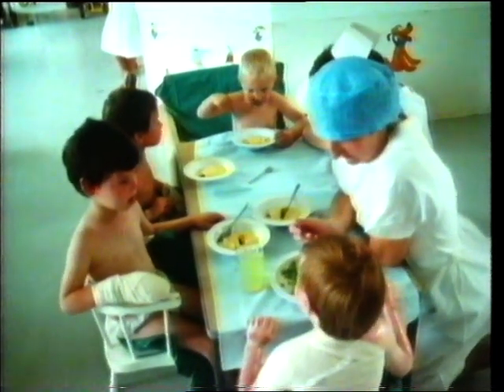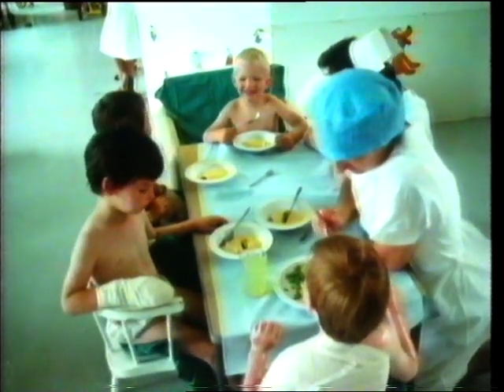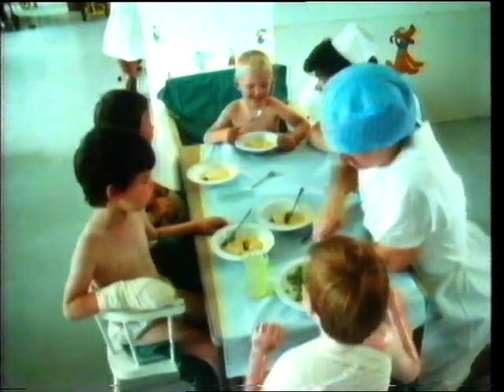You must know the right first aid — cold water for burns and scalds. Better still, you must try to make sure that these terrible accidents don't happen.